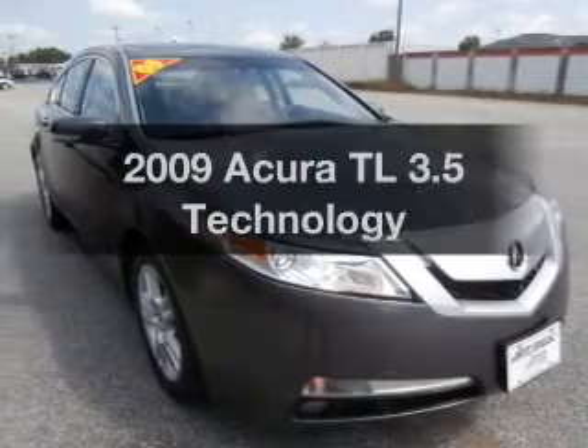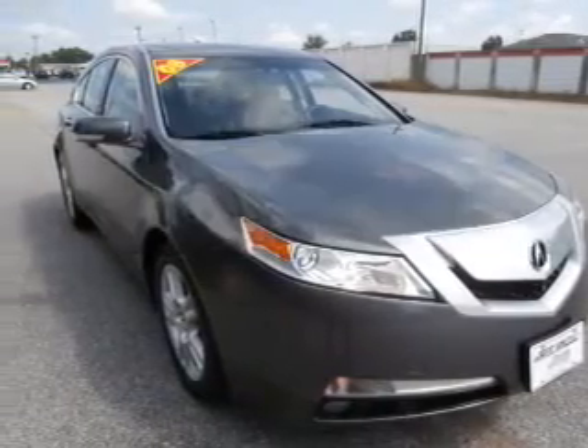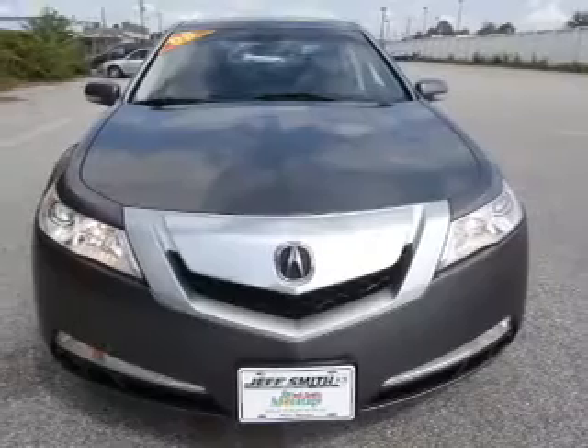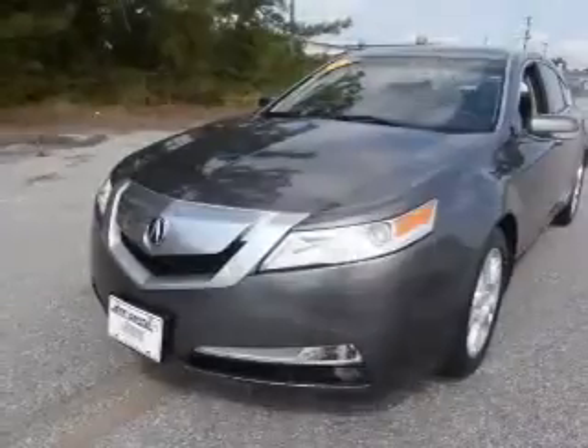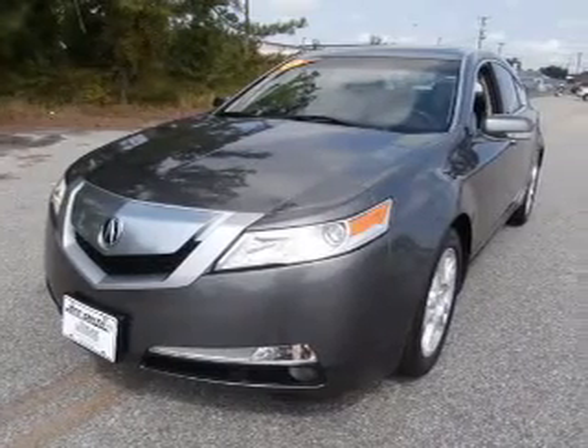Imagine yourself in this 2009 Acura TL. This is the set of wheels you've been looking for, with a solid 6-cylinder engine. The powertrain includes front wheel drive, driven by a 5-speed automatic transmission.